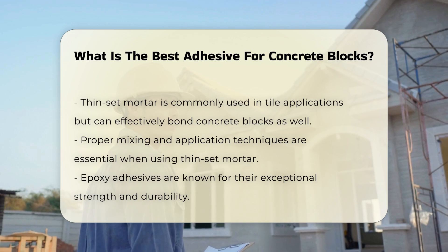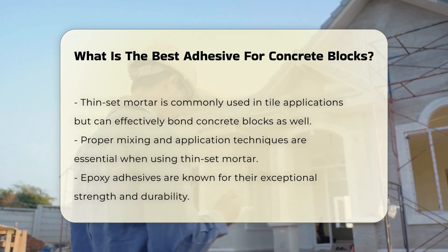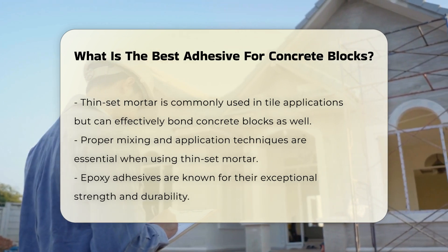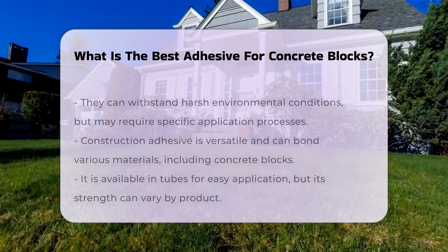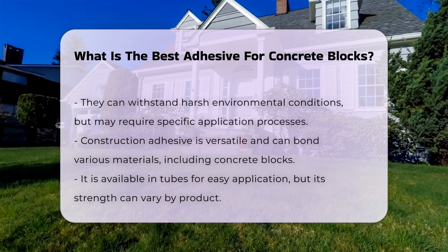Epoxy adhesives are known for their exceptional strength. They create a durable bond and can withstand harsh environmental conditions. However, they may require specific application processes.